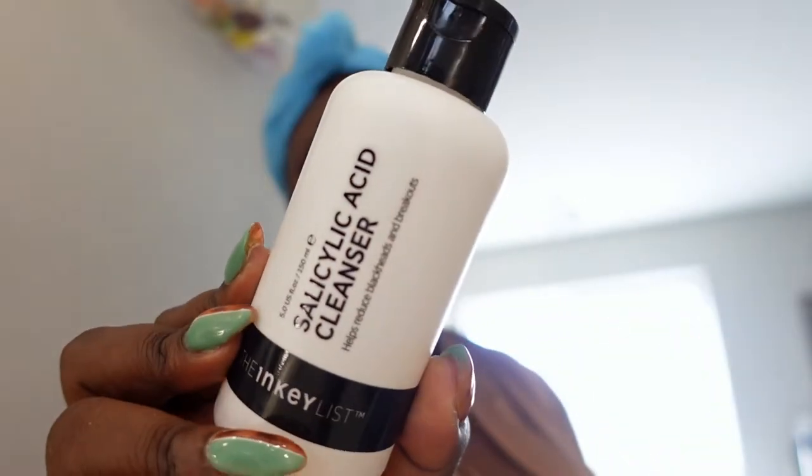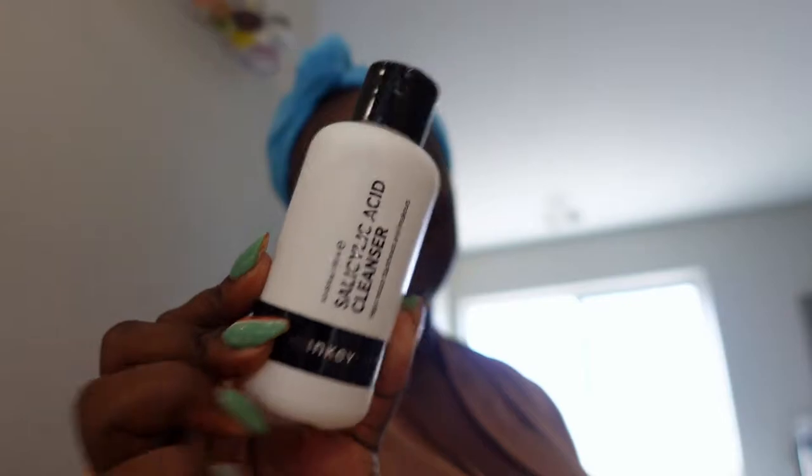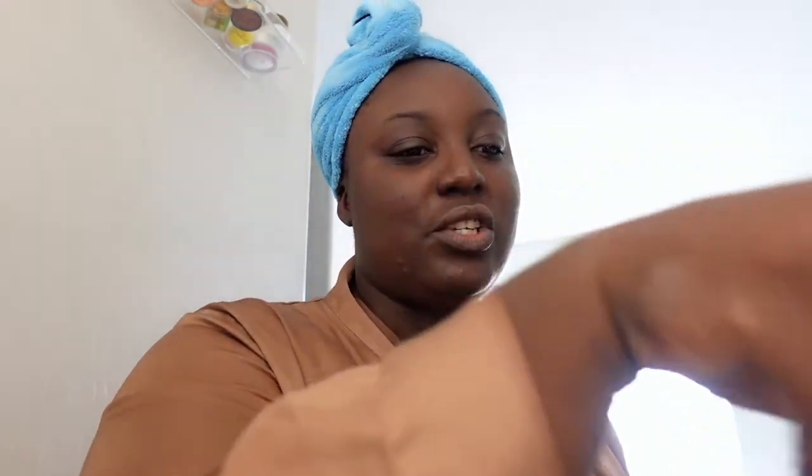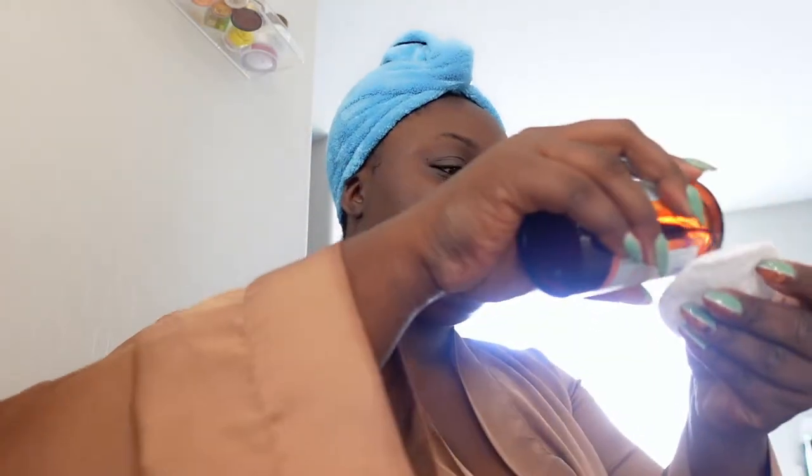I washed my face with the Inkless Salicylic Cleanser for acne — that's the one I've been using, it stays in the shower. Now I'm going to tone with the Good Molecules Niacinamide Brightening Toner, which has niacinamide and vitamin C. I'm just going to put a little bit on and wipe my face.